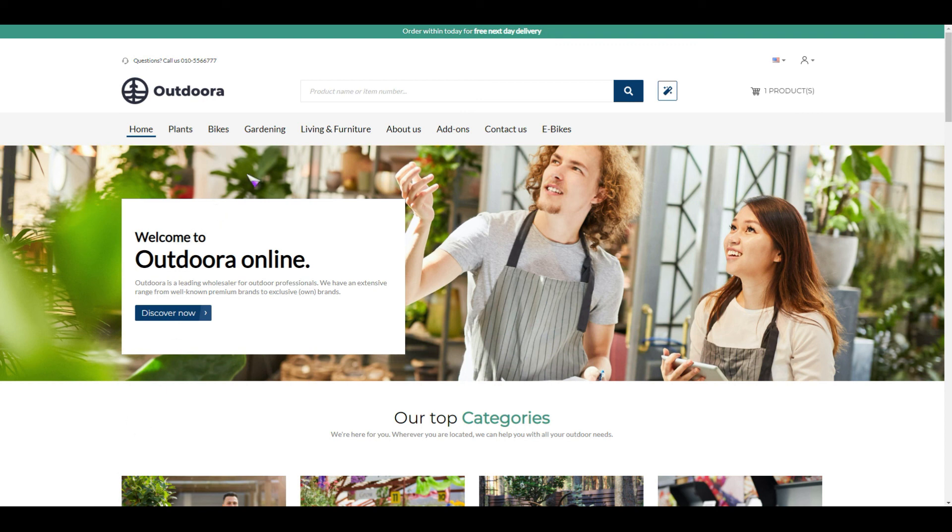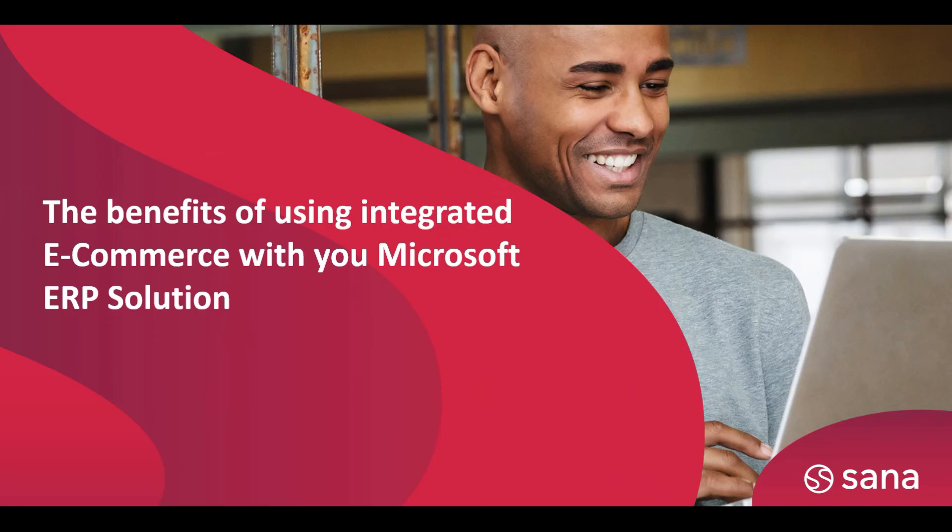So as you can see, the benefits of the integration between SANA Commerce and your Microsoft ERP is really that we are leveraging your existing data to power your web store. Thank you for watching this video — please get in touch with us if you'd like to know more.